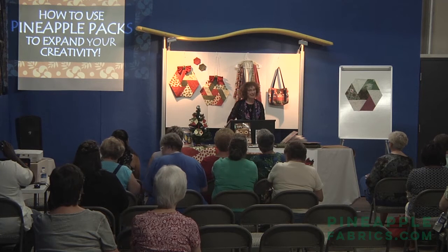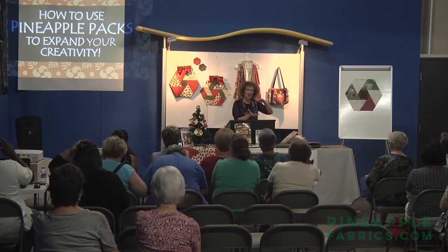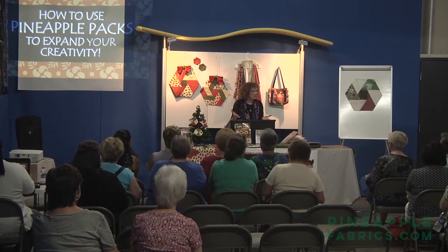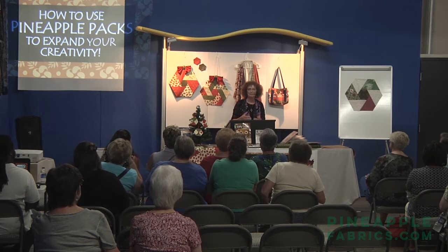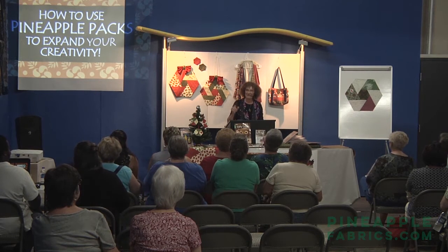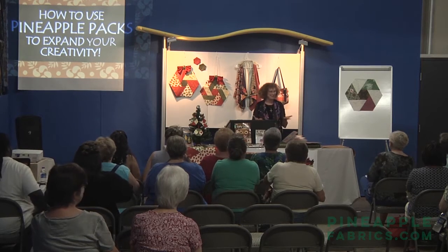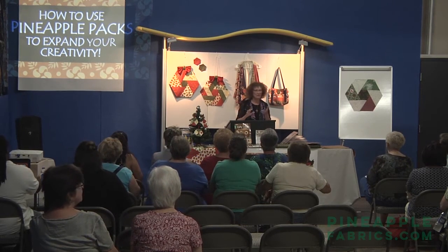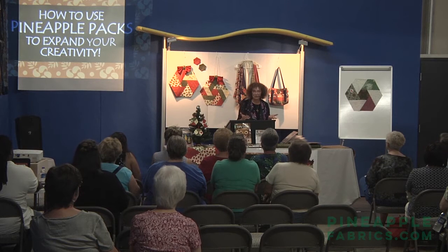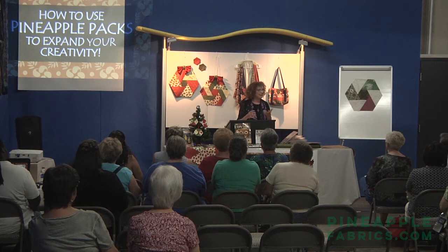I've been in business for 26 years this year. I started out sewing when I was five years old. My mom taught me to sew on one of those little toy sewing machines with the crank. I made my first little Skipper doll dress when I was five — Skipper, Barbie's little friend. I remember it was a mulberry rosy pink kettle cloth. My mom let me start sewing on her big sewing machine and I ended up making most of my clothes.